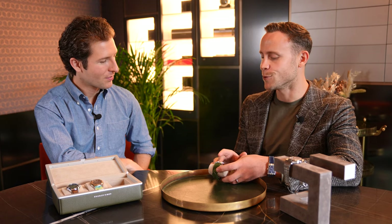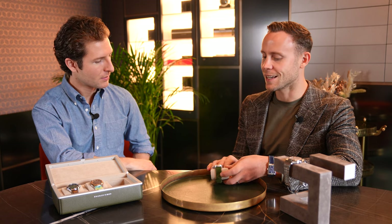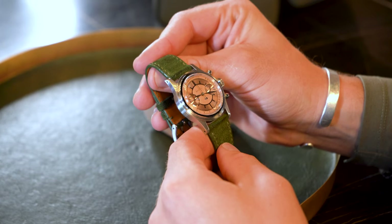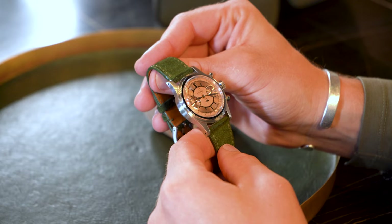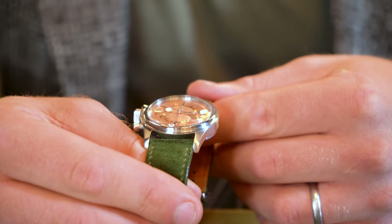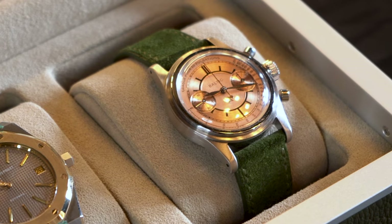So this first one is the Baltic. A limited edition as well, right? It is, yeah. This is their Bi-Compax limited edition that they did for Revolution. It's 250 pieces, 36.5mm case. This dial is what made me buy the watch. So this salmon sector dial has this amazing sort of sandy finish in the middle — that's what I think they describe it as.